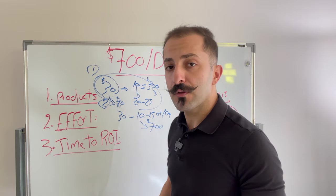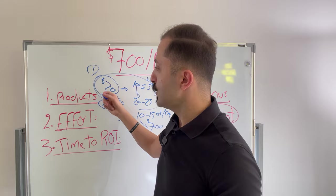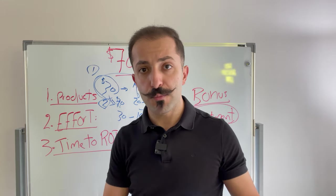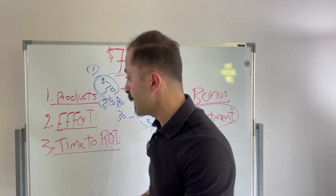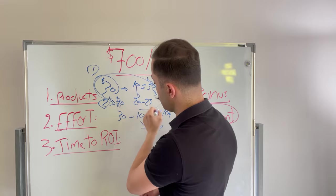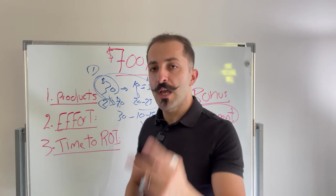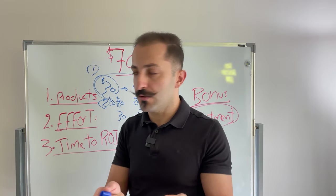Now that you know the math, you can go back to the drawing board. Maybe you find a product that sells for $15 — does that mean you dump it? If the numbers look good, the competition is manageable, and you can differentiate and stand out, no — you launch it. You just need to know that instead of launching two products to get to $700 per day, you may need to launch four $15 products, or maybe two $15 products and one $30 product. It's simple math.